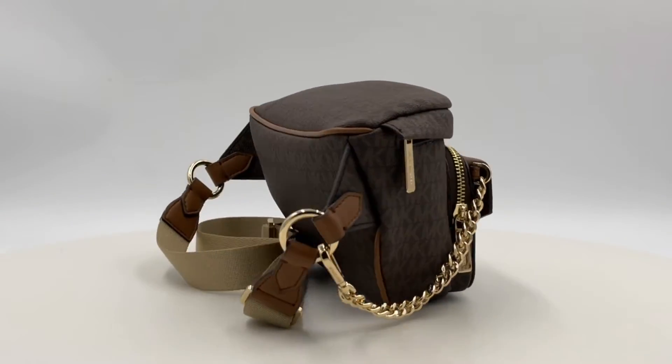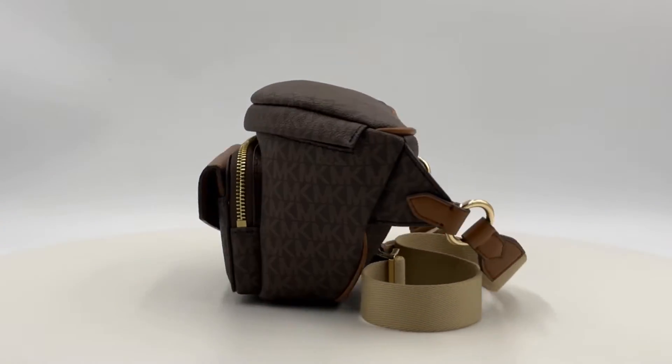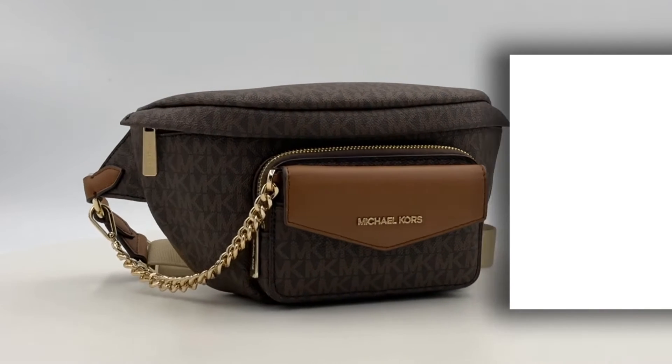Elevate your style with the Michael Kors Maisie Large 2-in-1 Waist Pack, where fashion meets functionality.